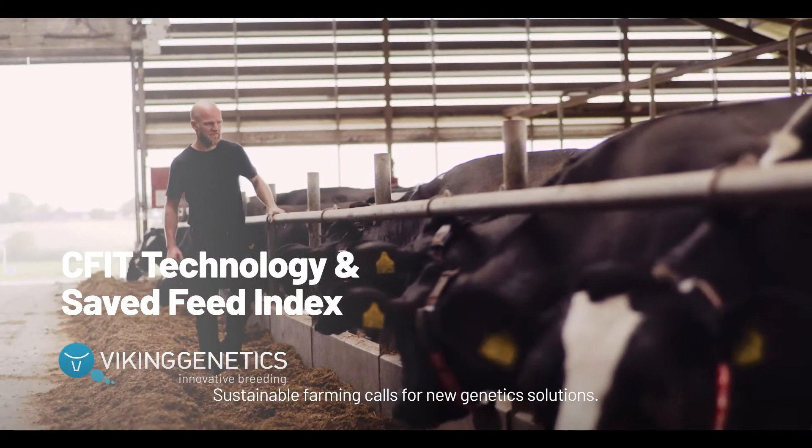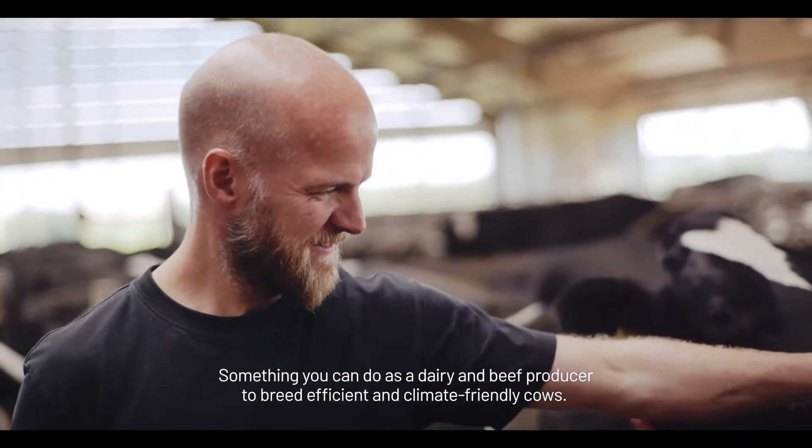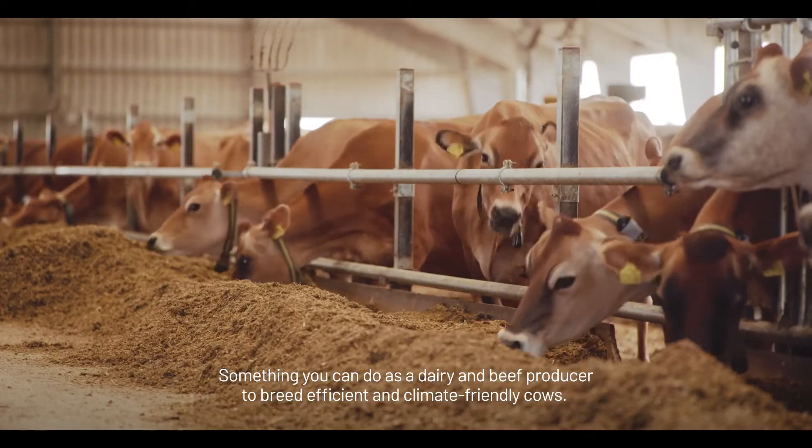Sustainable farming calls for new genetic solutions, something you can do as a dairy and beef producer to breed efficient and climate-friendly cows.